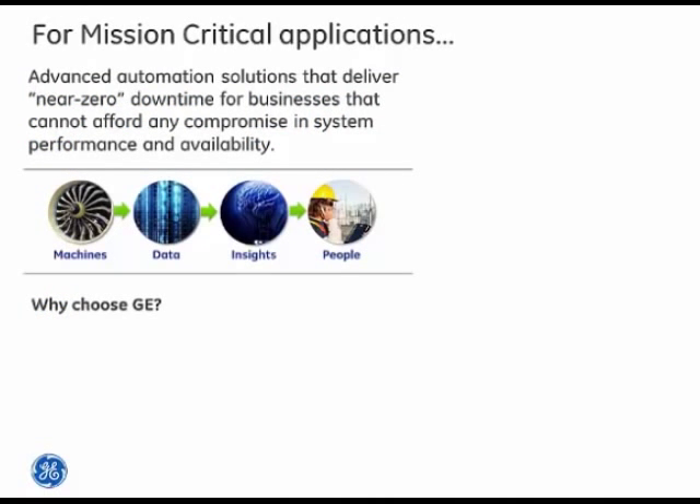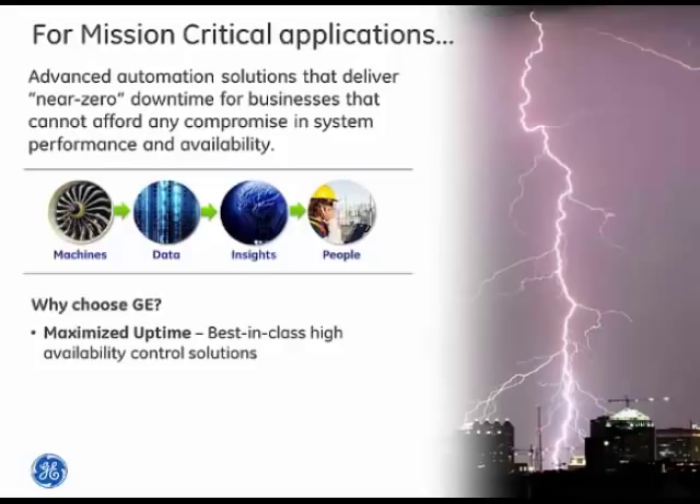Today we'll focus on mission critical applications, which are products or applications where there's a substantial impact of downtime — financial or quality-related. Why choose GE? GE has a best-in-class high availability solution. With PAC Systems high availability with Profinet, we have a rich history of creating high availability control systems stretching back more than 30 years, and we use those same products in our own original equipment.